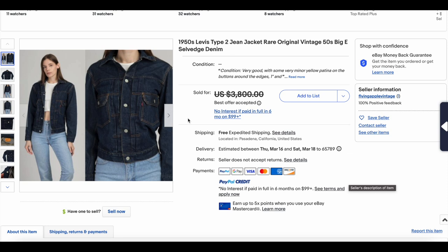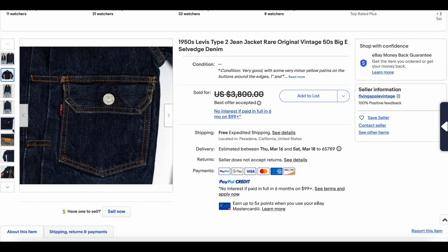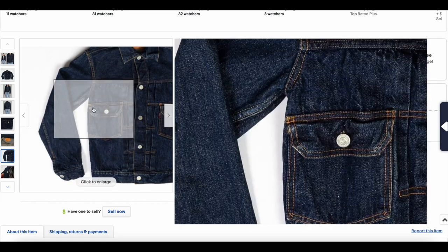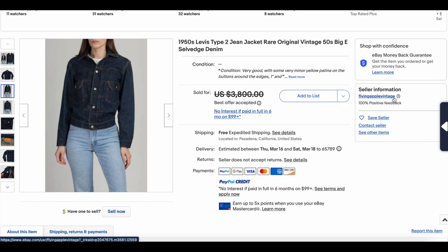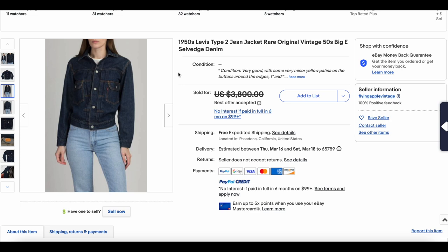Then we have this Type 2 — I'm a little bit suspicious on this sale. It did appear to go through but I'm going to add my suspicions. This is a very deep color Type 2 with the patch still intact, 507XX size 34 — obviously a small size — but this looks so deep dark blue, a pretty impressive condition. The Flying Apple Vintage here only has one review, which is also suspicious. One thing that makes me suspicious is that this jacket only went for $1,600, which is a little bit surprising for a jacket with this color and condition. But it does appear it went through, and it is a beautiful jacket, that is for sure.